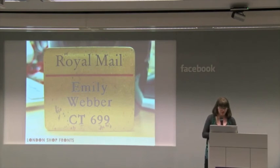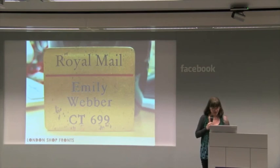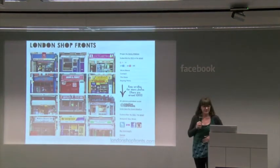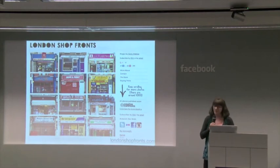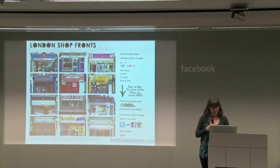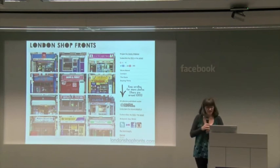London Shopfronts is kind of a love letter to London and an obsession. It's a blog, a documentary, a photo blog, a collection and an obsession. I love London, obviously. The shopfronts that you can see here are kind of backdrops to the everyday. They're the things that define the city. They define the area that you're in.